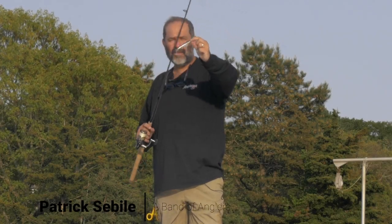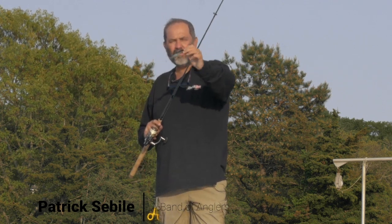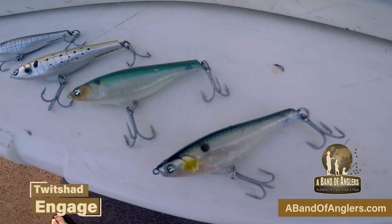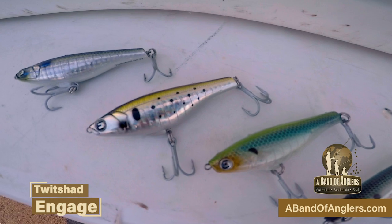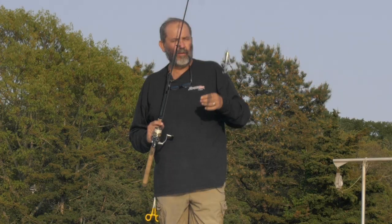From Engage, this is the Twitch 90 floating. This Twitch bait and walking bait have a very round body. That round body helps it to roll in the water. That means even when you have a little bit of movement only, the body can roll a bit on itself, adding more attraction, more flash to its movement.